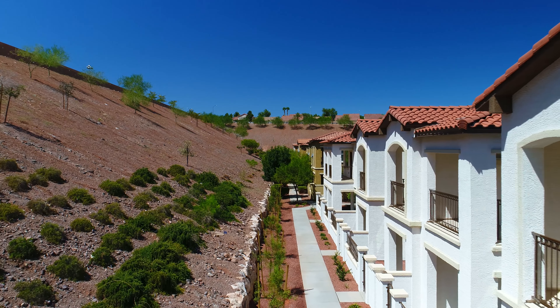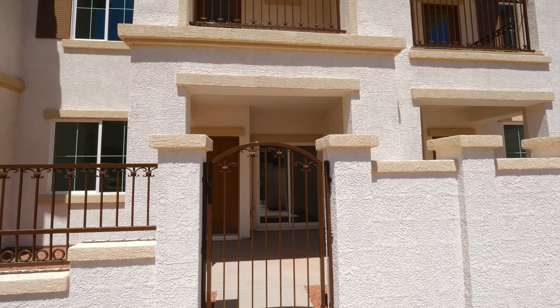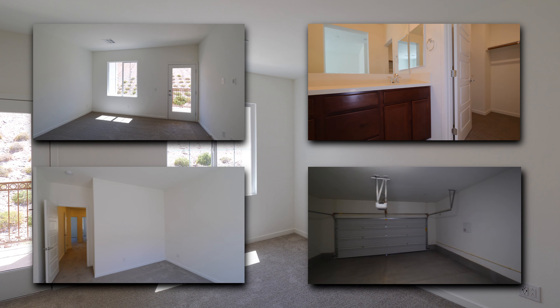Our Plan 1 features 1,406 square feet. You have three bedrooms, two and a half baths, and a two-car garage.